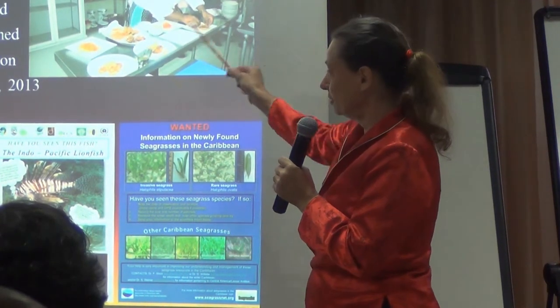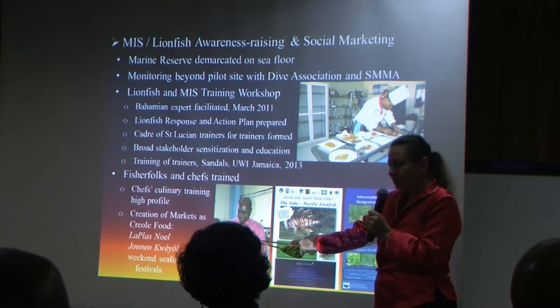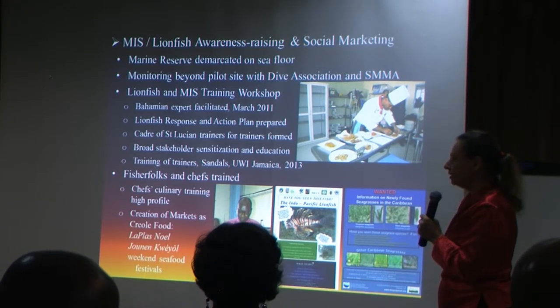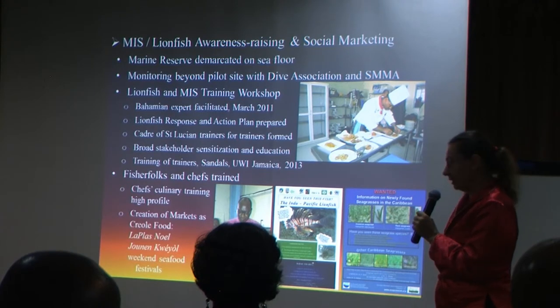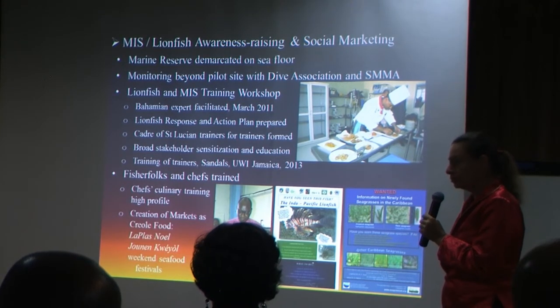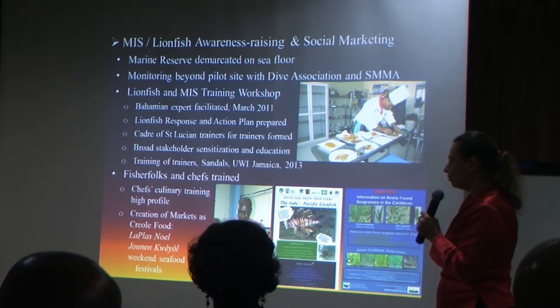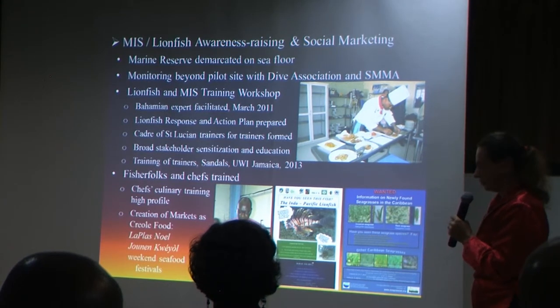The chefs were trained in different preparations for lionfish, and that was a very high-profile event. The minister was there sampling at the end of the training, and it is now being promoted as a Creole food at cultural events such as La Place Noelle — a Creole Christmas market — Jounen Creole, the Creole festival day in October, and the many seafood fests and beach fries held in the fishing villages.